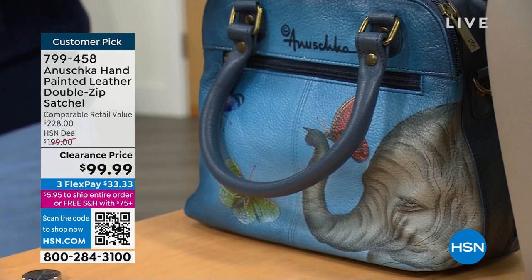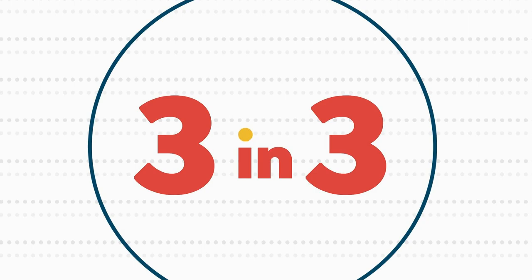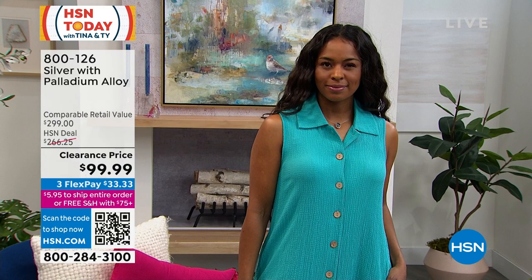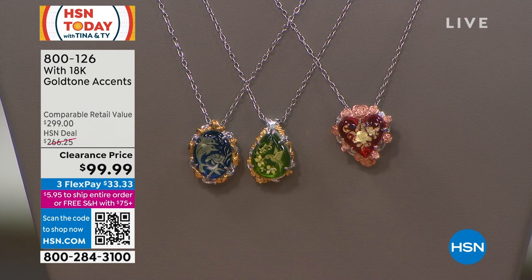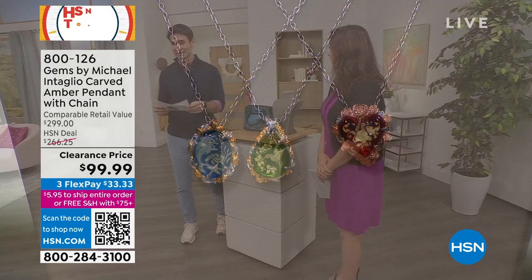From Gems by Michael: genuine Baltic amber carved pendants — something we rarely see anymore. Three color options: green pear-shaped with hummingbird and flower design, blue oval with dolphin and undersea seascape, and red with floral carving. These are hand-carved from the underside in Lithuania — very few artisans do this anymore. It's a true collector's item. $99.99. The TV does not do justice to how beautiful these look in real life.